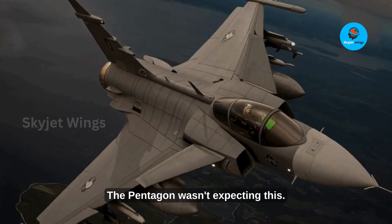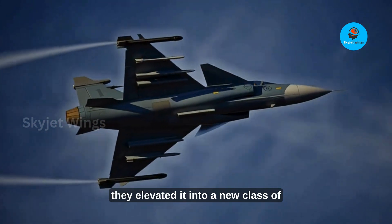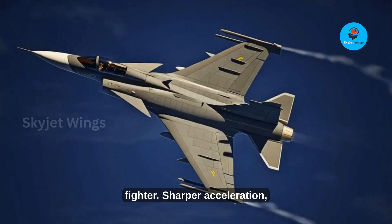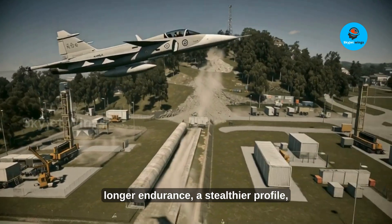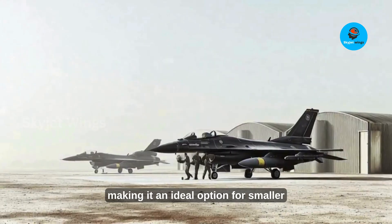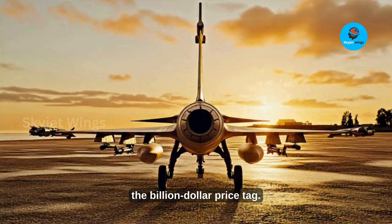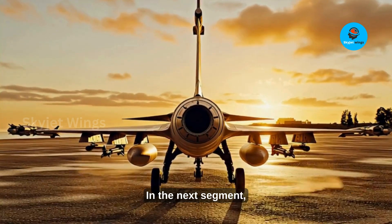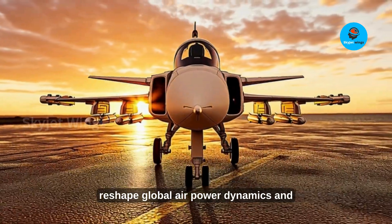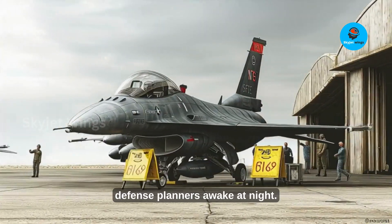The Pentagon wasn't expecting this. These upgrades didn't just improve the Gripen E — they elevated it into a new class of fighter. Sharper acceleration, longer endurance, a stealthier profile, yet the aircraft remains cost-effective, making it an ideal option for smaller nations seeking high-end air power without the billion-dollar price tag. This new Gripen E could reshape global air power dynamics and is keeping U.S. defense planners awake at night.